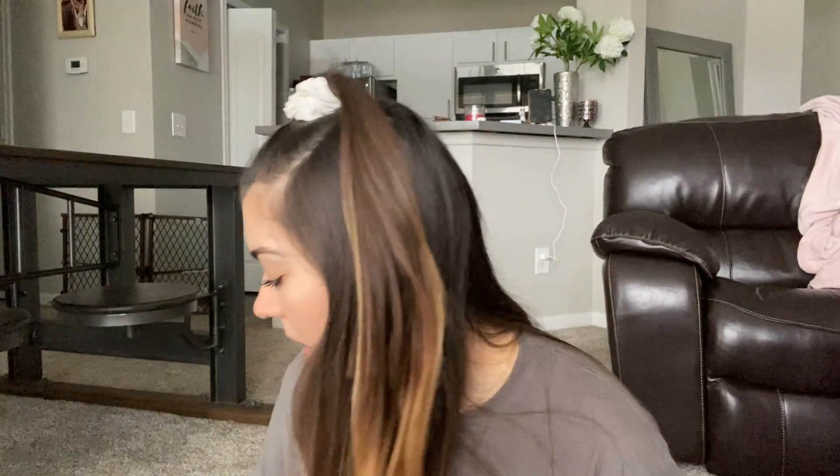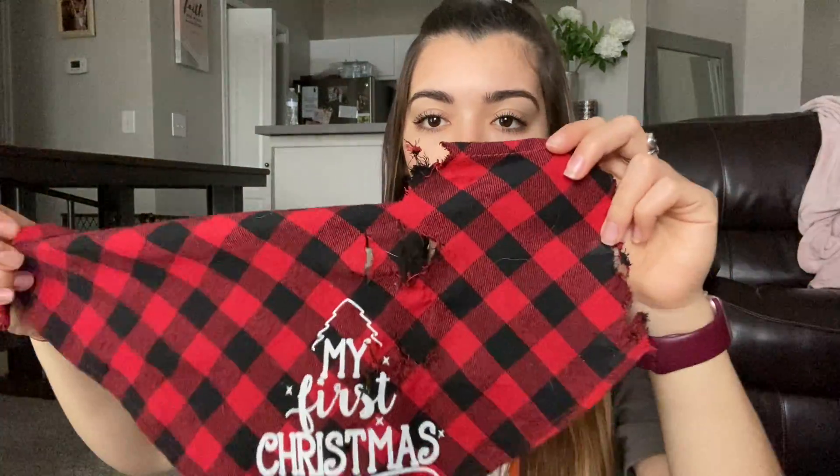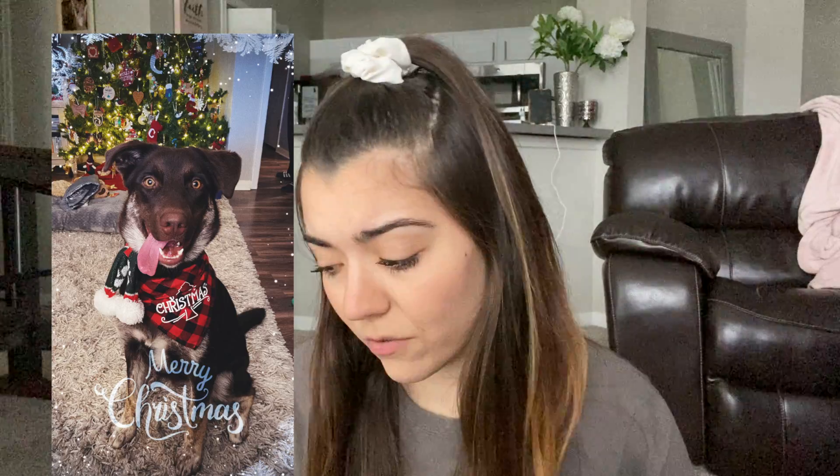I also got her this bone, which she really likes. And then I got her this — it was cute. I'm going to put it with her puppy stuff, but she destroyed it like two days after Christmas. It says 'my first Christmas' on it. It was so cute on her. I'll show you guys a picture of when it was still intact.